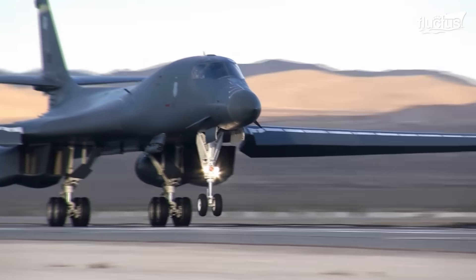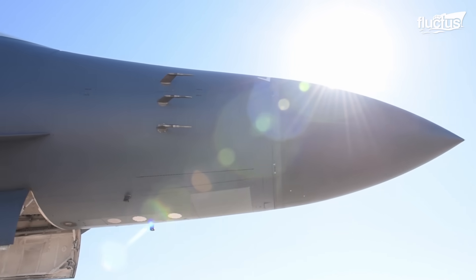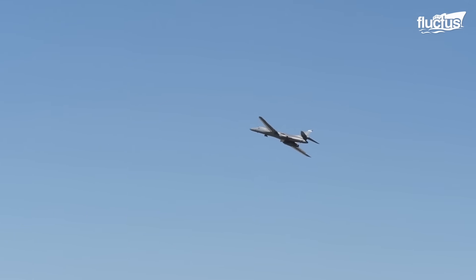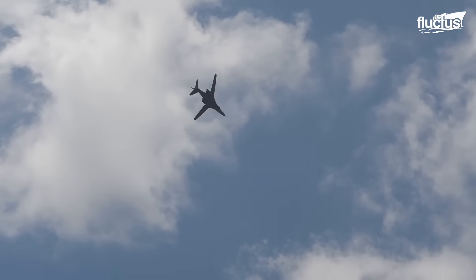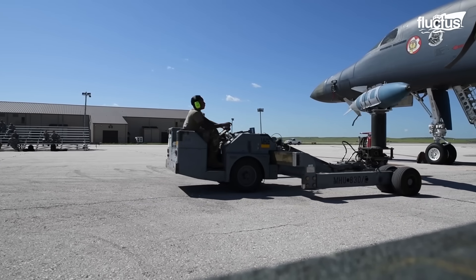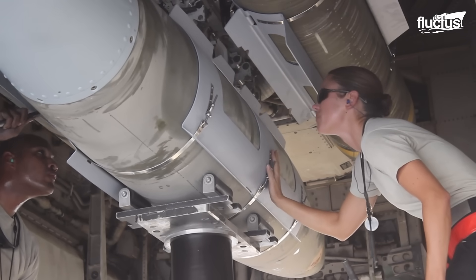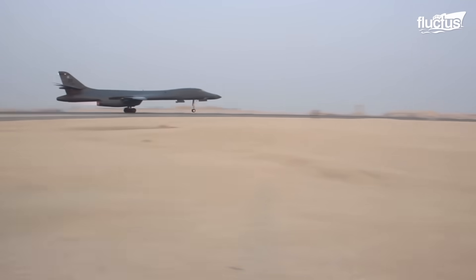The B-1 stands out for a number of reasons. For starters, it is designed like a fighter jet instead of a bomber. Its variable sweep wings resemble those of the F-14 Tomcat, except the B-1 is nearly 150 feet long and has a wingspan of 137 feet. Not only is it capable of carrying up to 50,000 pounds of bombs externally and 75,000 pounds internally, but it can also reach speeds of nearly 1,000 miles per hour.